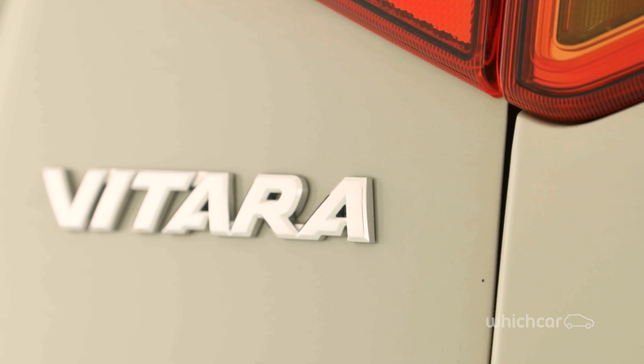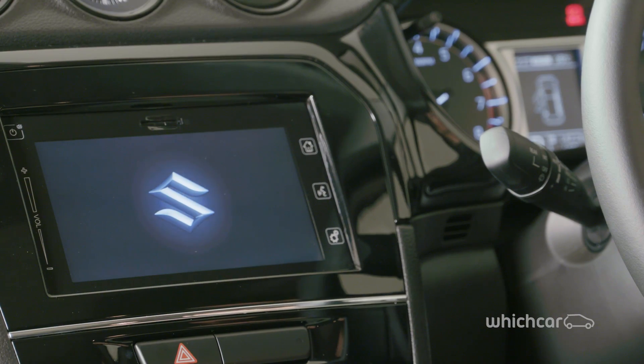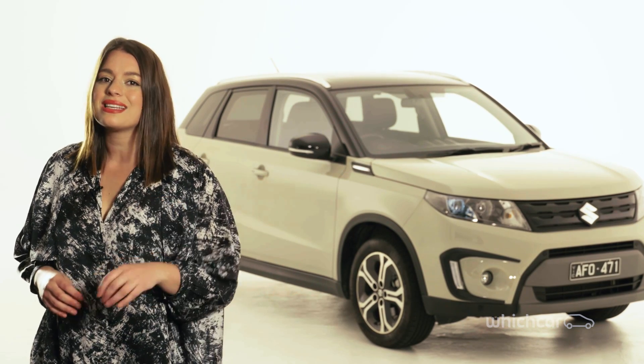The Suzuki Vitara is like the small town kid who's moved to the big city and is never looking back. The Vitara has made a comeback since its 1998 hiatus, and while it may have arrived late to the compact SUV party, it hasn't come quietly.